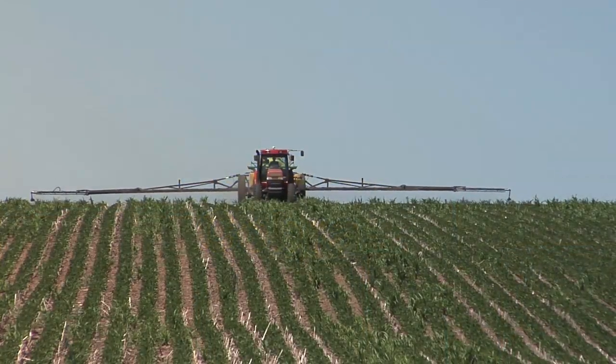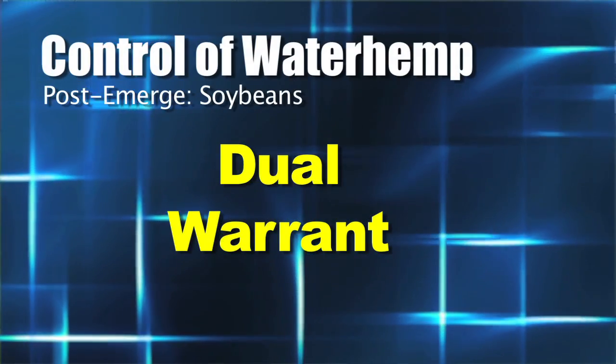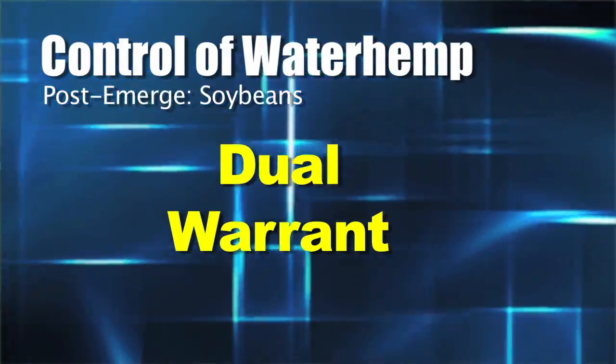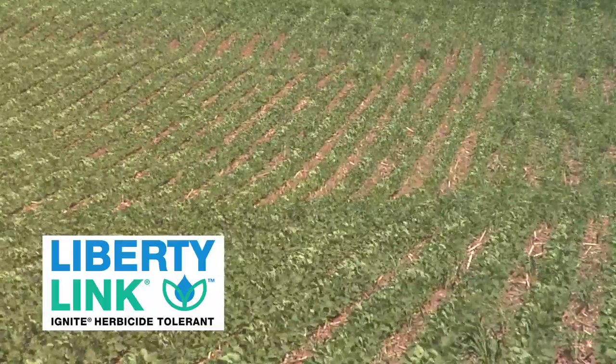You could also put some more residual in with your early post-emerge application — something like Dual, which is not tremendously effective on pigweeds, or the new Warrant, which looks to be a little better. Or you could go to Liberty Link soybeans, which is what a number of farmers are doing when Roundup won't work anymore. We're not saying all waterhemp out there is Roundup resistant, but it seems like we're having more problems with all these different pigweed species — Roundup's just not doing the same job it used to.